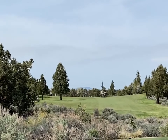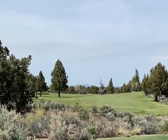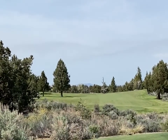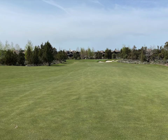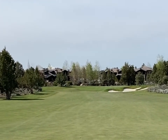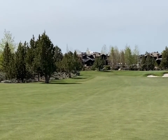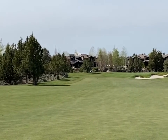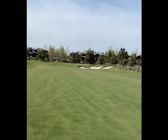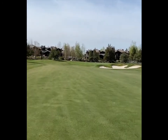Number 18, par four, the finishing hole. The line is the dead tree in the middle of the fairway or just left of it. The second shot on 18 is a long shot in from about 200 yards. Bail out left — there's trouble on the right, but lots of room left.